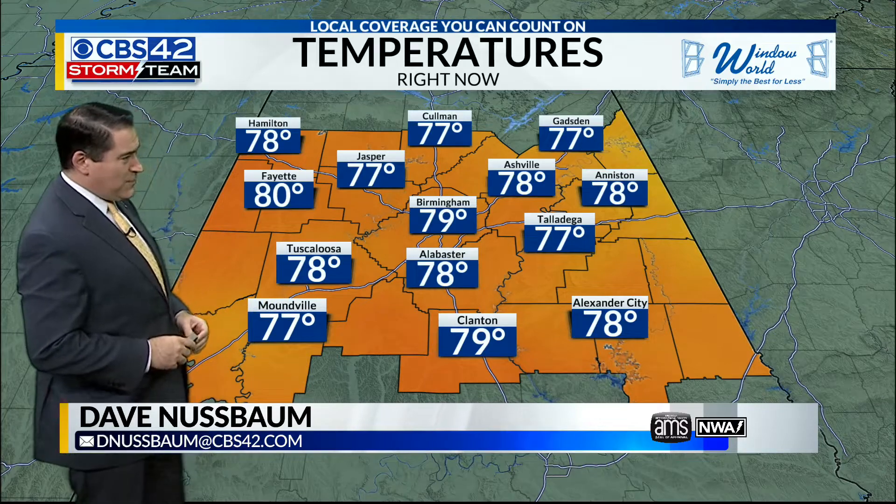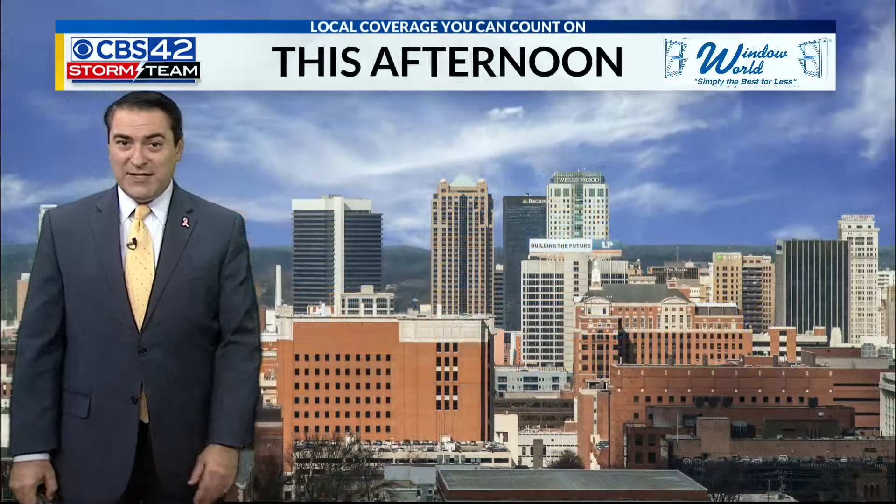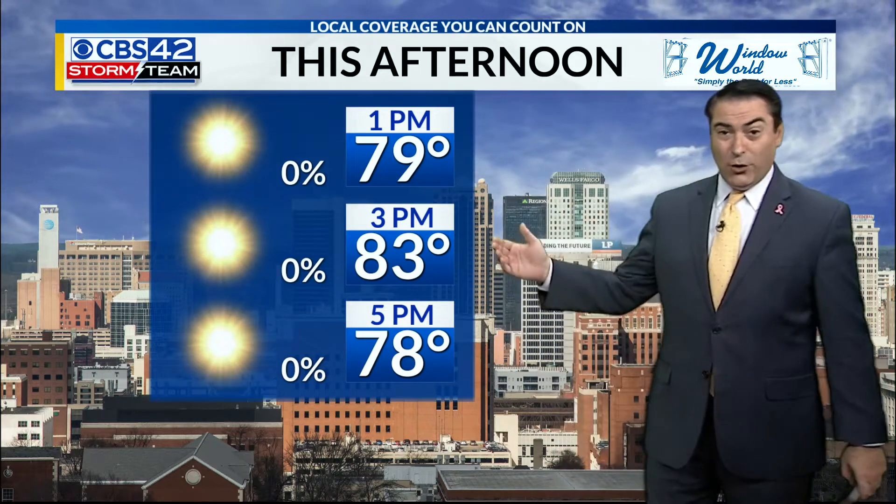It's 80 in Fayette at the warm spot, but 78 in Tuscaloosa, Alabaster, Asheville, and Anderson — now 77 to 79 for the rest of the area. This afternoon, we may see a couple of high clouds coming in, otherwise plentiful sunshine as temperatures warm up to the lower 80s.